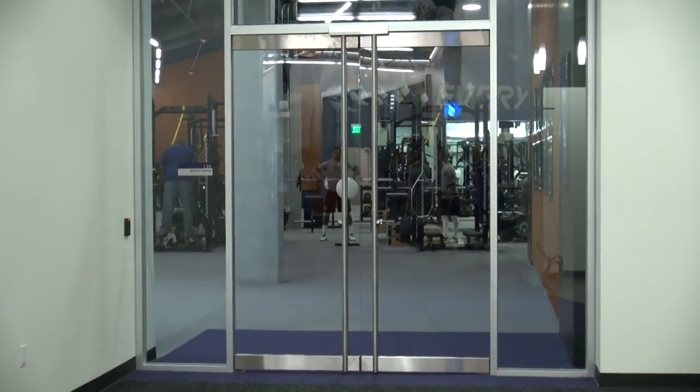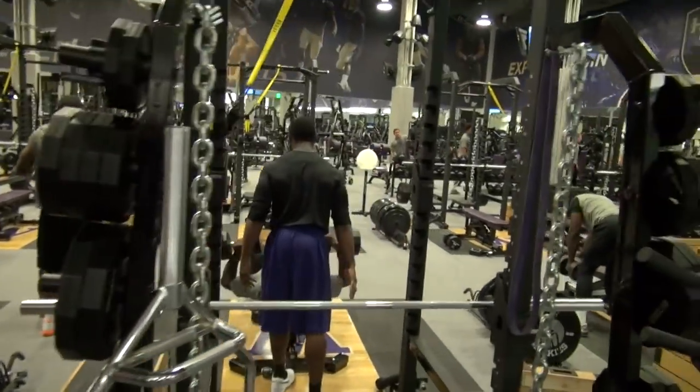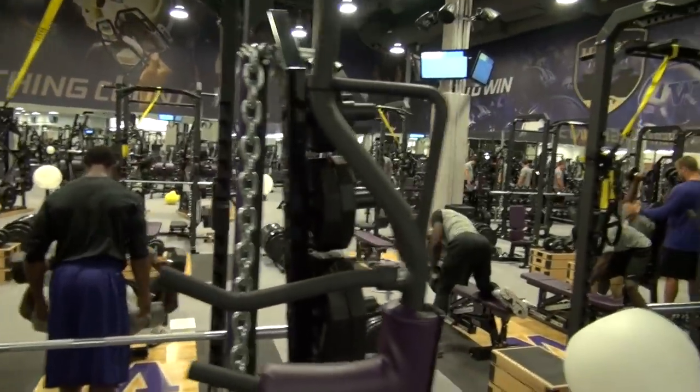Next, we headed into the weight room, where Huskies were hard at work keeping their bodies in peak physical condition for Boise State and the upcoming season.